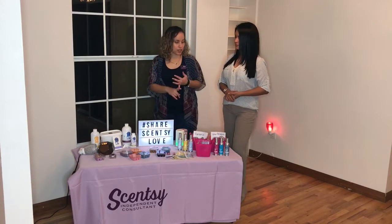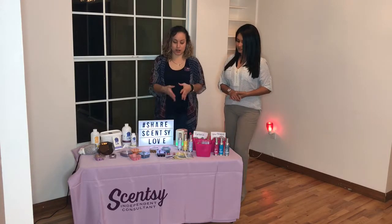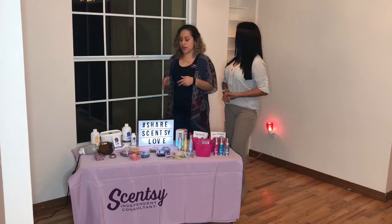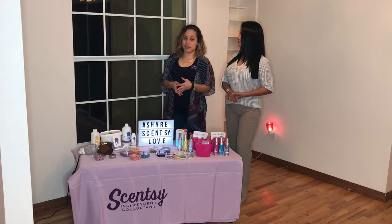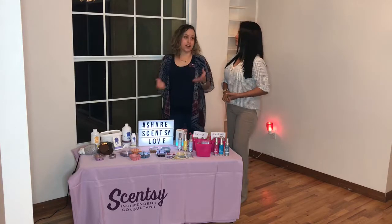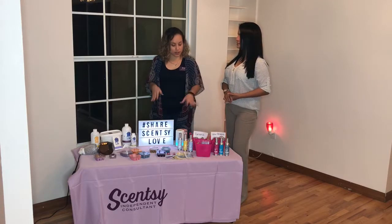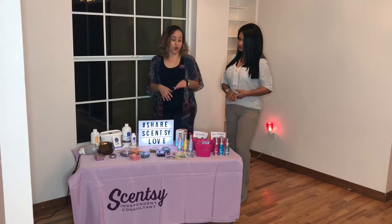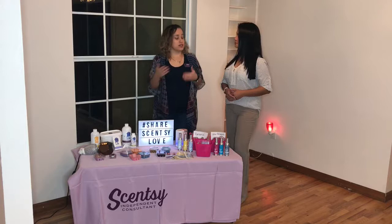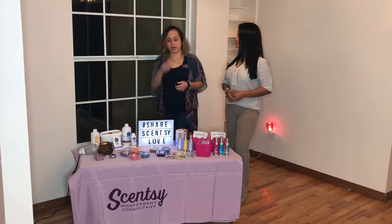Everyone likes their house smelling good, lasting long, and being environment friendly. What's great about Scentsy is that our products are environment friendly — there is no soot, there are no wicks. So you can indulge your house in scents while avoiding the risk of leaving something on and having a fire. Especially if you have kids at home. The wax from Scentsy is warmed and not burned, so if a child or anyone tips it over, it won't harm them.